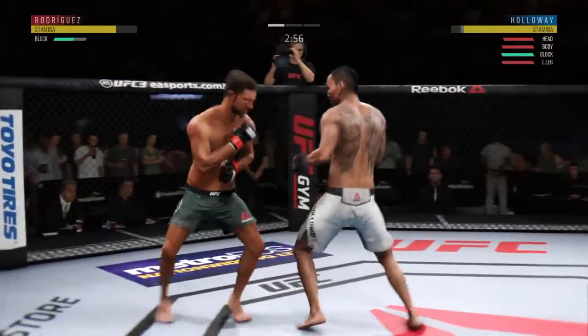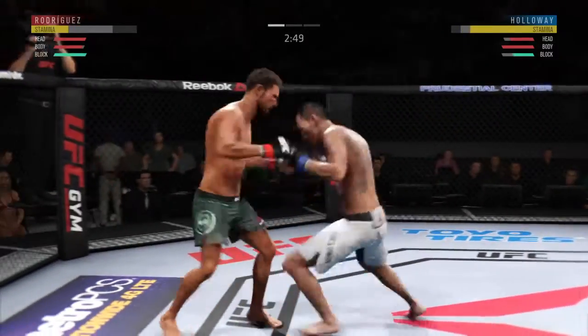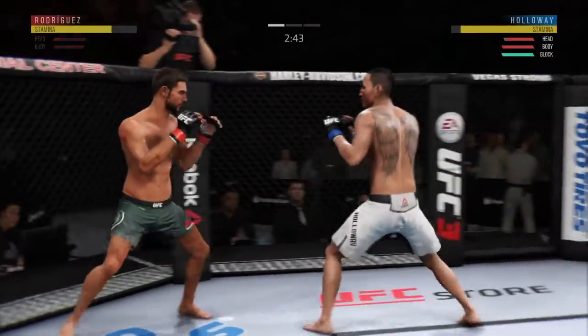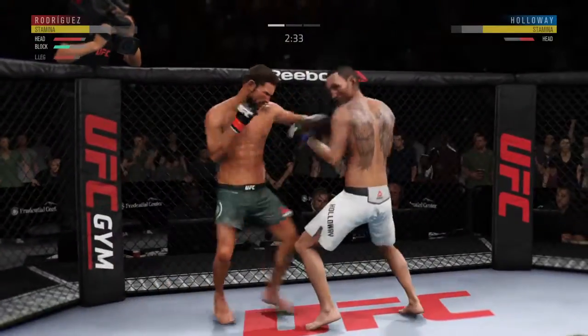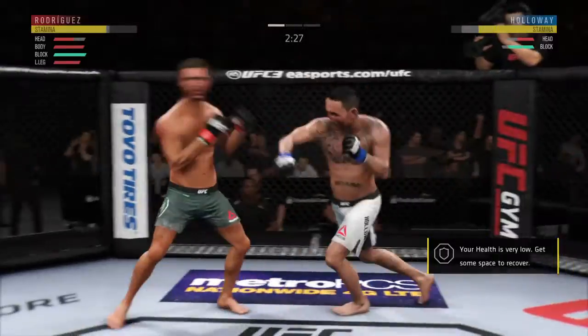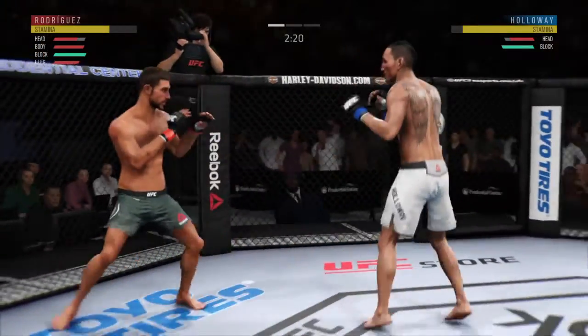Oh, what a leg kick! How about that chin? Shows him the left and then follows it up with a right — nice one-two punch there by Holloway. Rodriguez gets caught by that straight punch. He's got a nice snap to that leg kick. He's really starting to put together some significant body shots here, and these are gonna take their toll as this fight goes on.